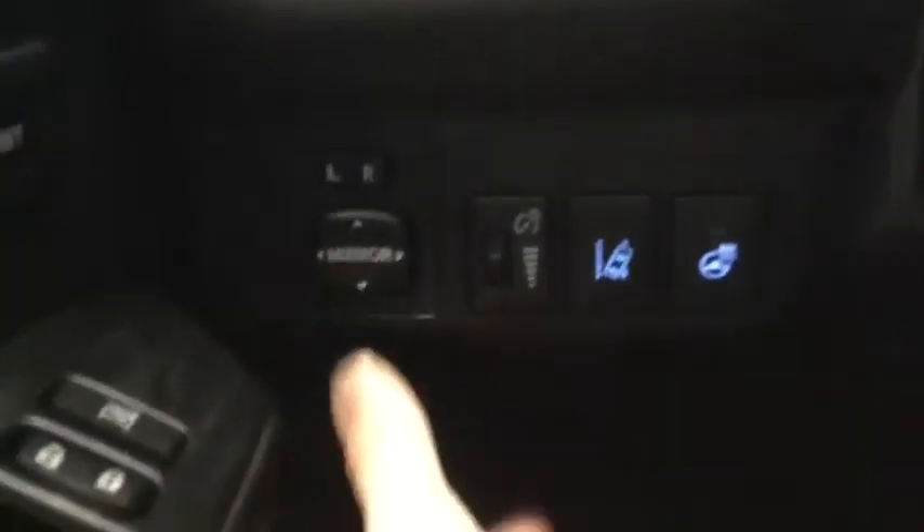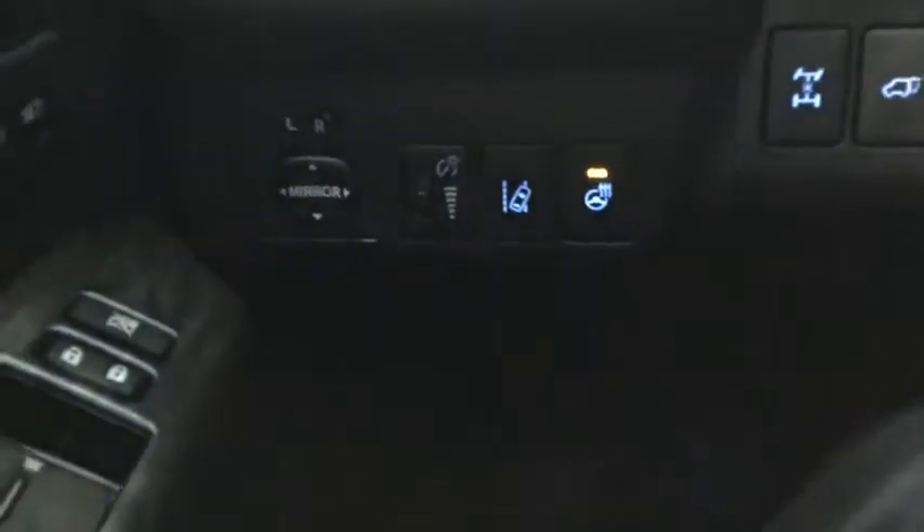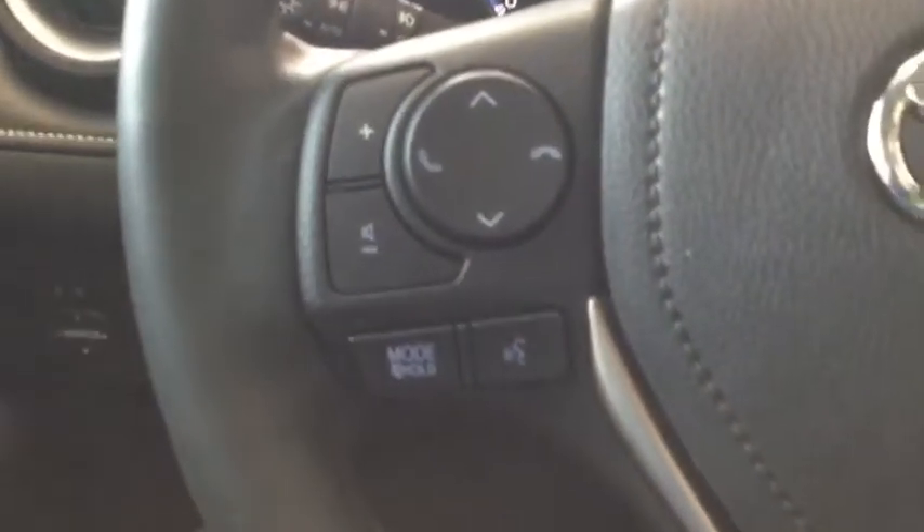On the left you can see the power mirror controls, lighting, lane departure alert, and the heated steering wheel, along with the rear diff lock and controls to operate the power liftgate.